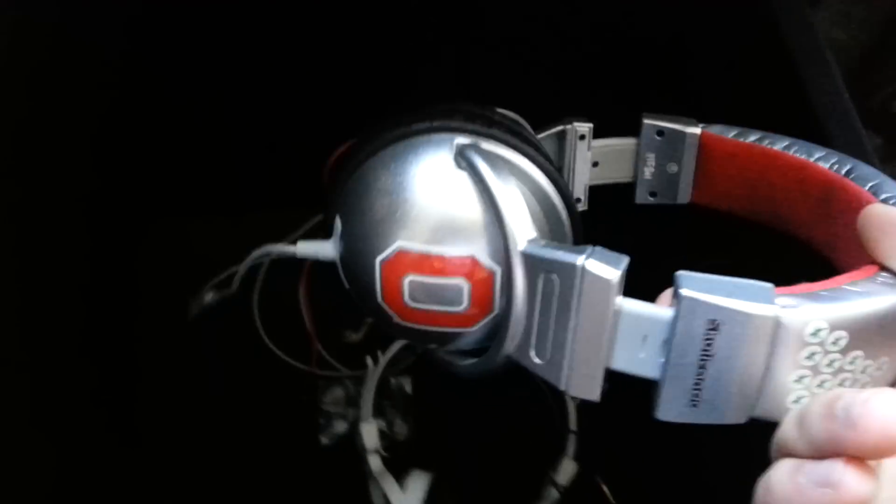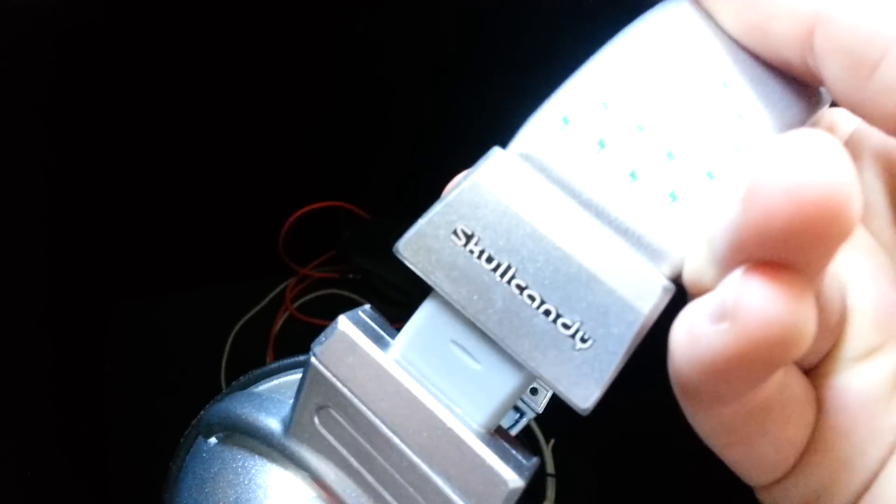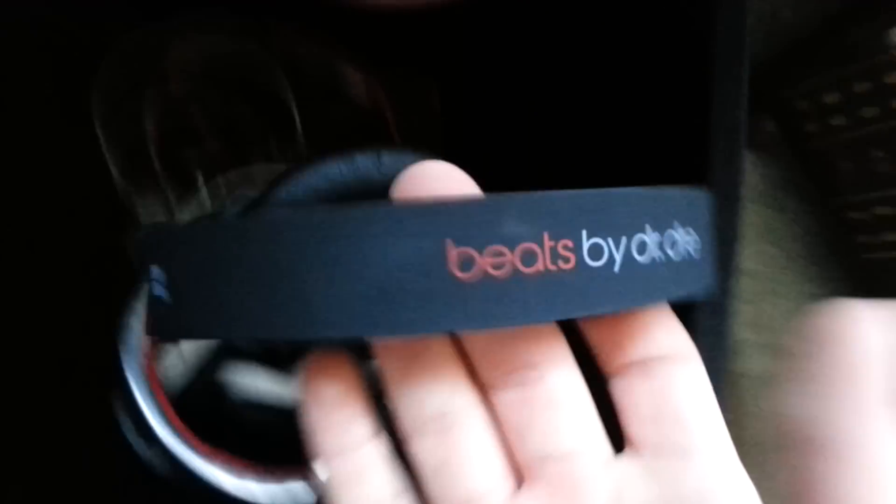I got some headphones in there. So I've got some Skullcandy headphones, a pair of Ohio State headphones I got off a friend — those are also Skullcandys — and the Beats by Dre Solos. I also have camo earbuds. Those are pretty nice. So I keep my headphones in there.